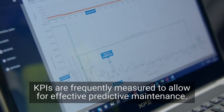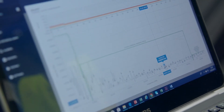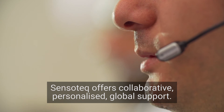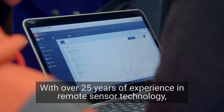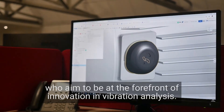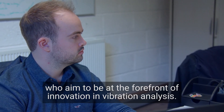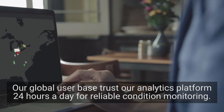KPIs are frequently measured to allow for effective predictive maintenance. Sensor Tech offers collaborative, personalized global support with over 25 years of experience in remote sensor technology. Sensor Tech has a team of experts in the predictive maintenance discipline who aim to be at the forefront of innovation and vibration analysis. Our global user base trusts our analytics platform 24 hours a day for reliable condition monitoring.